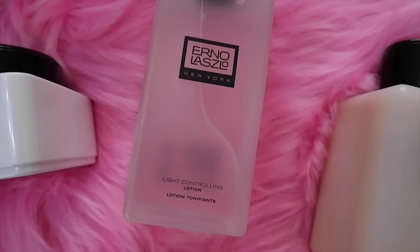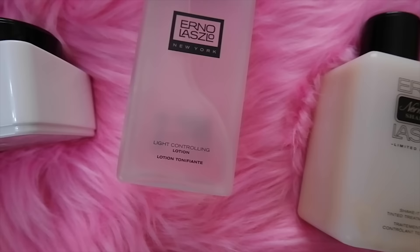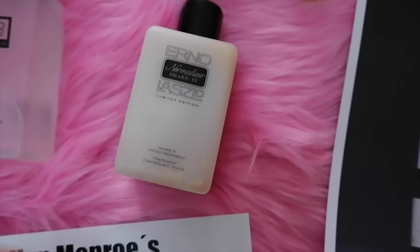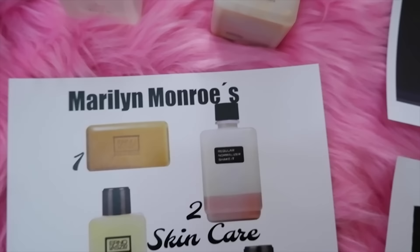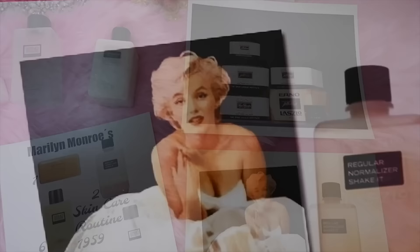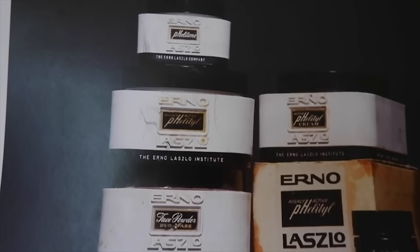She also used the Erno Laszlo light controlling lotion, a great toner for mattifying skin and getting rid of excess oil. A new product reintroduced for the makeup museum is the Erno Laszlo normalizer shake — a limited edition tinted toner and treatment made especially for Marilyn Monroe. It mattifies and tones your skin, working well to reduce shine especially under makeup.